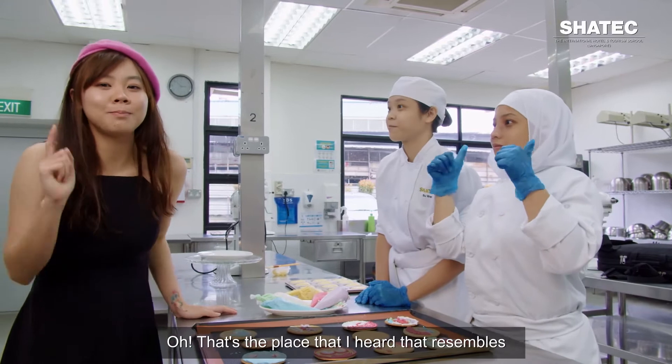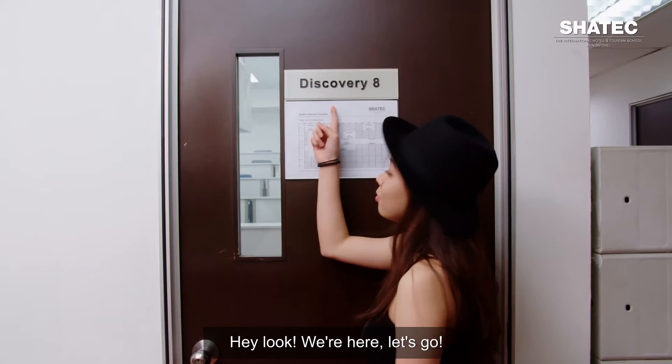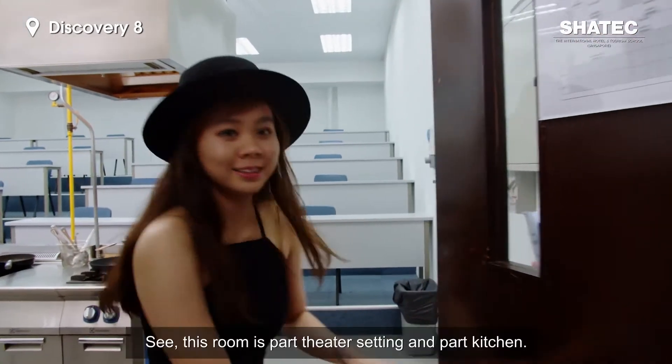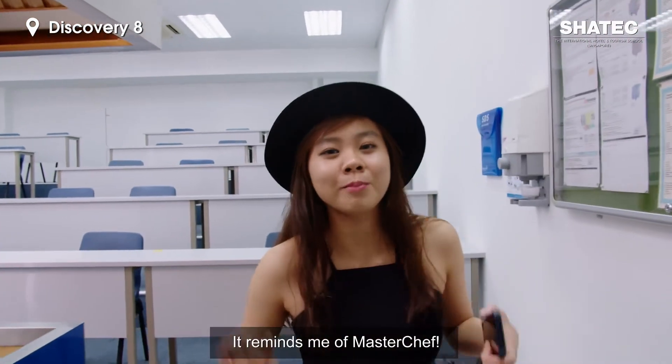So are there any other venues I should visit? Yes, you should check out Discovery Aid and look for Chef Leon. That's the place I heard resembles the setting of the Masterchef kitchen. Alright, let's go. This room is part theatre setting and part kitchen — it really reminds me of Masterchef.